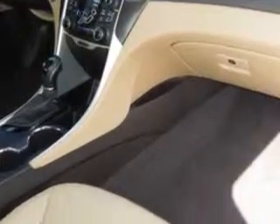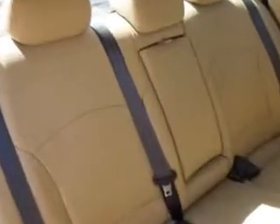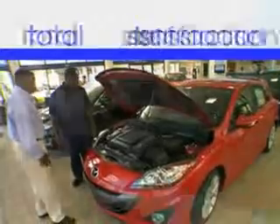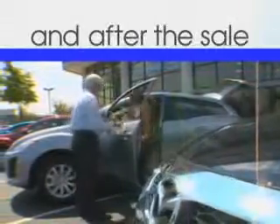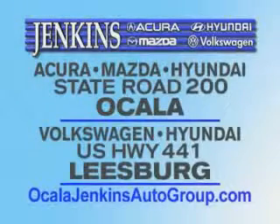Enjoy the drive and have peace of mind in this 2013 Hyundai Sonata. See us at Jenkins Hyundai of Leesburg today. It's our commitment to your total satisfaction before, during, and after the sale. Experience excellence at Jenkins Acura, Mazda, or Hyundai in Ocala, or Leesburg Volkswagen and Jenkins Hyundai in Leesburg.